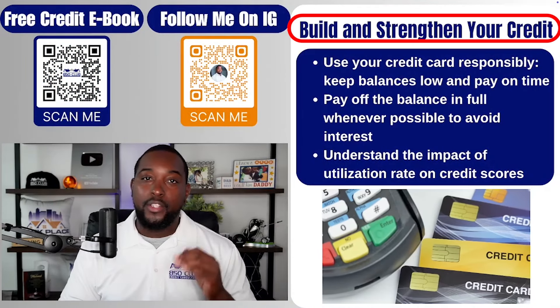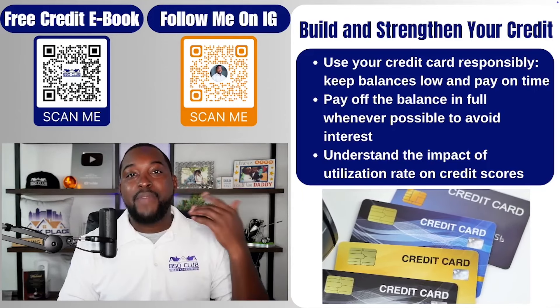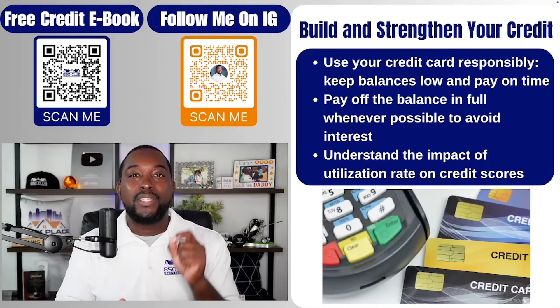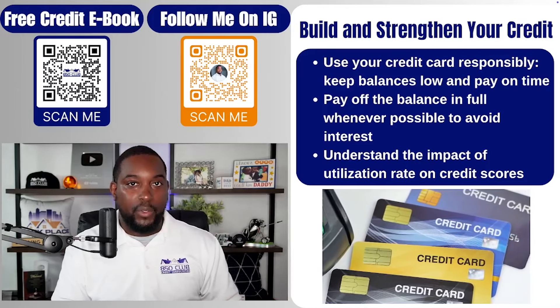Next is building and strengthening your credit — actually using the credit card the right way. Number one is keeping your balances low. It doesn't really matter what the limit is; you want to focus on percentages. You want to be using seven to ten percent of the credit card. For example, if your limit is $300, then ten percent is $30. That means if you want to see the best result for your credit score, keep that balance between seven to ten percent utilization.